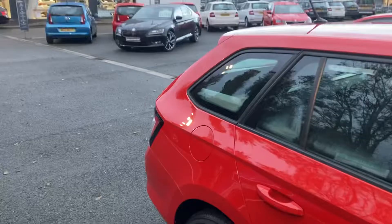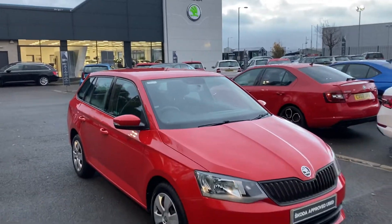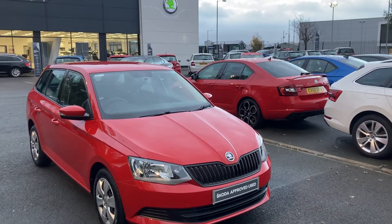Anybody interested in this or any other of our cars on our site, give us a call on 02890 682255. Thanks for watching.